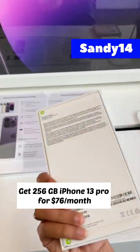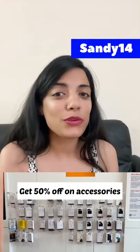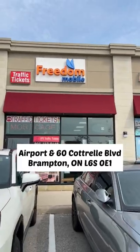get a 256GB phone instead of a 128GB phone for just one dollar more. Not only that, you can also get a 50% discount on your accessories. So hurry up — this offer is only until the 20th, so visit this Freedom Mobile location right now.